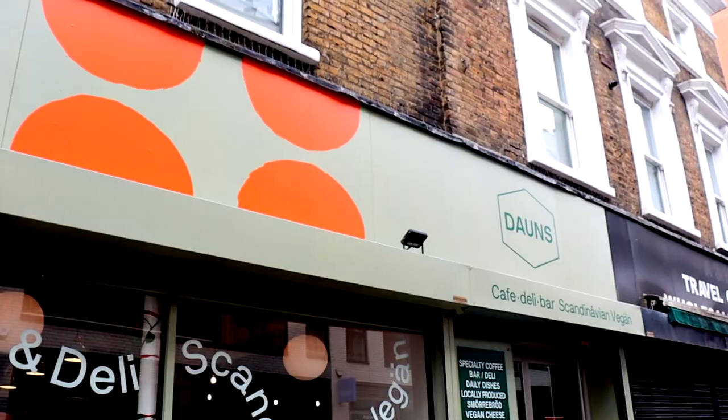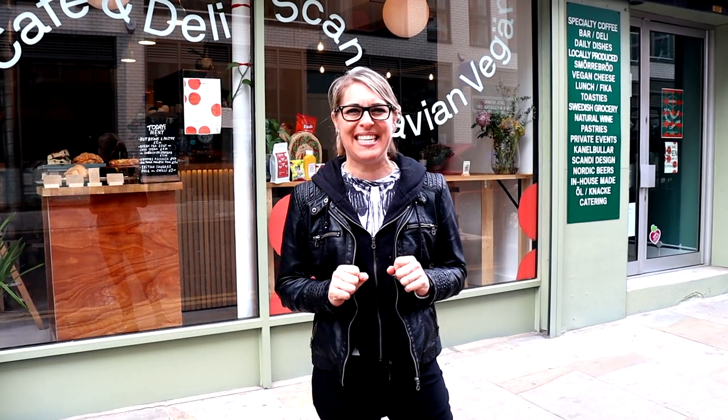Hey everyone, it's My Car Which Is Vegan. Each episode we look at a different aspect of the vegan lifestyle, and I am insanely excited — we are at Downs and they serve vegan Scandinavian food. It is honestly the only place in London, and I think in the world, to serve vegan Scandinavian food. How exciting! If you're new to the channel, please make sure you subscribe because you do not want to be missing out.